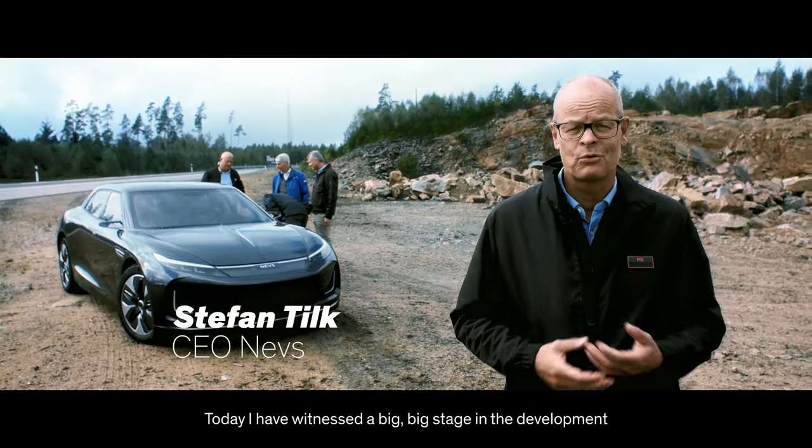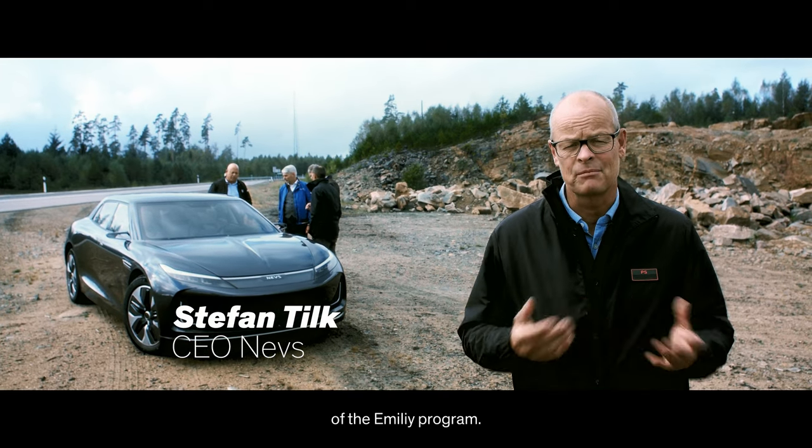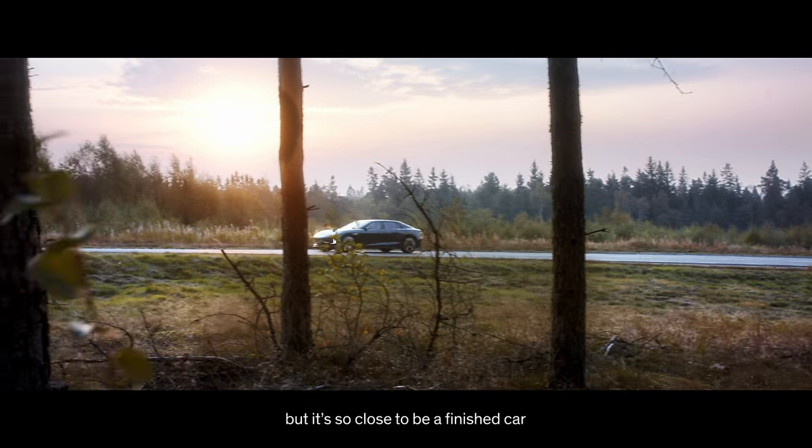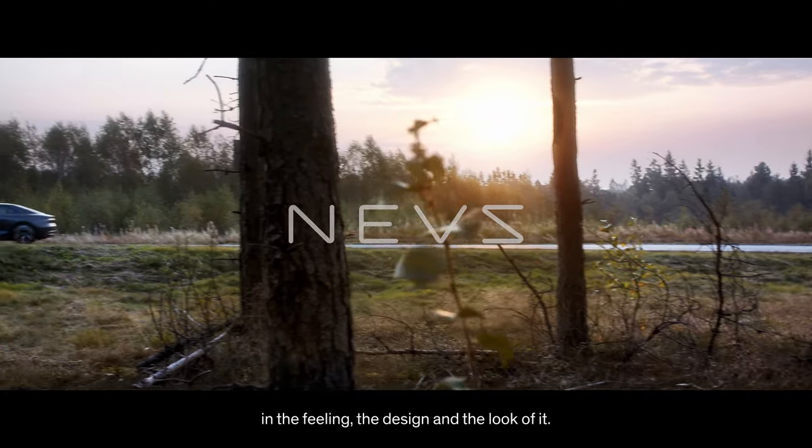Today I have witnessed a big, big stage in the development of the Emily program. It's a prototype still, but it's so close to being a finished car in the feeling and the design and the look of it.